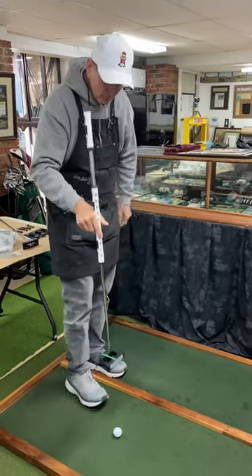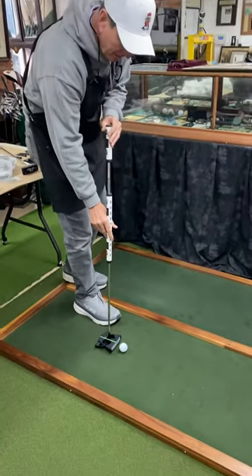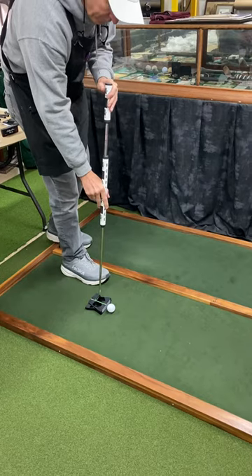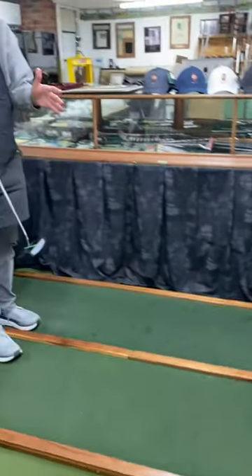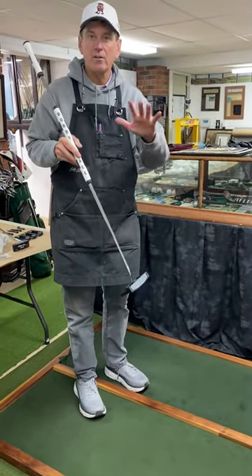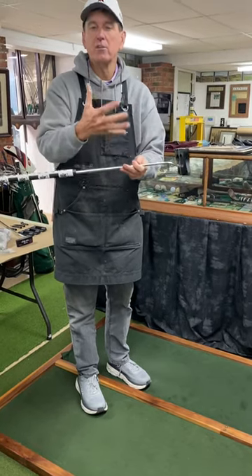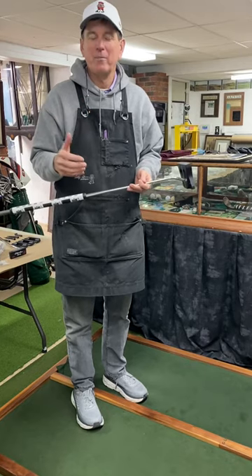Side saddle, you can bend over or you can stand straight up — it depends on how good your back is. So take a look at this. This is a four and a half footer, and it's so easy to hit four and a half, three and a half, two and a half footers — the ones that you have a hard time on the golf course with — because it has nothing to do with your normal muscles that obviously have been giving you trouble.